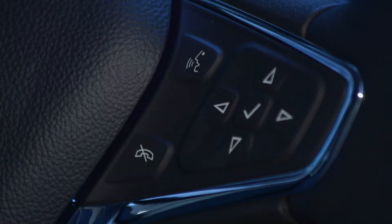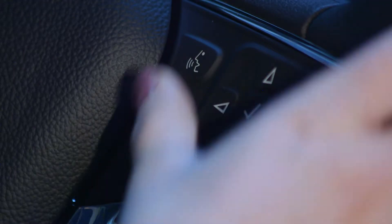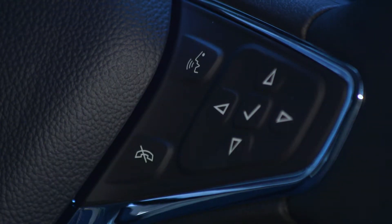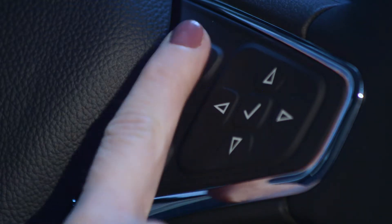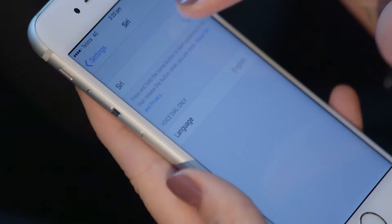To start using the speech recognition system, press the push-to-talk button on the steering wheel controls. Do a quick push to activate the MyLink system, and a longer push to access Siri when your phone is connected.